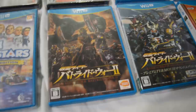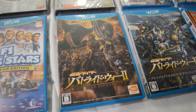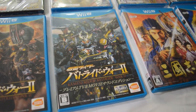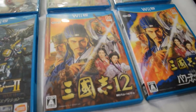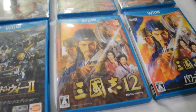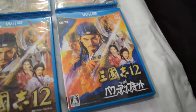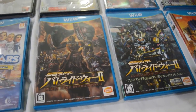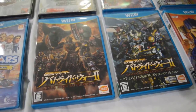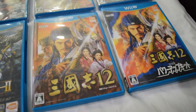Then I got Kamen Rider Bat Ride War 2 — the regular version — and also a special TV and movie sound edition. And here we have Romance of the Three Kingdoms XII and the same game with Power Up Kit. The Kamen Rider games both came out on the same day as regular and special editions, while the Romance of the Three Kingdoms versions came out like a year apart from each other — so basically two different games.